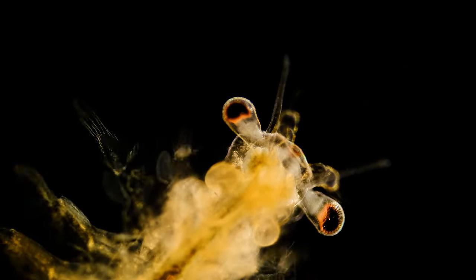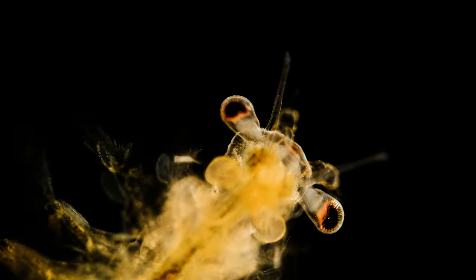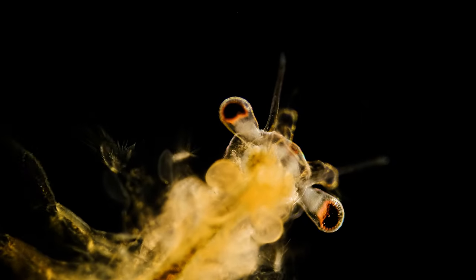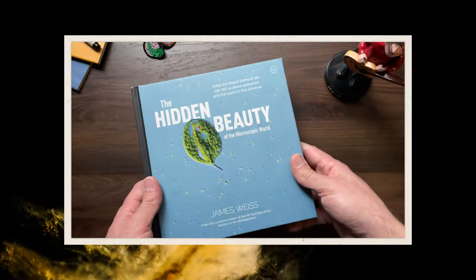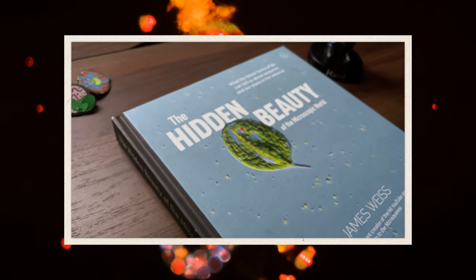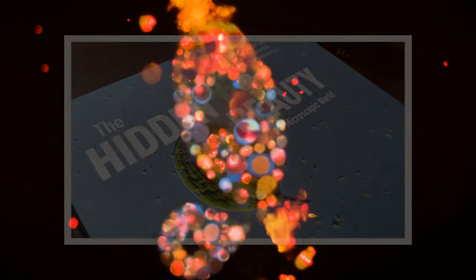Hello! We're currently in the middle of our break between seasons 4 and 5, but we wanted to do a quick video to remind everyone—or tell everyone, depending on whether you knew or not—that our Master of Microscopes, James Weiss, has a book out. It's wonderful. It's called The Hidden Beauty of the Microscopic World, and it is available online through most major booksellers.